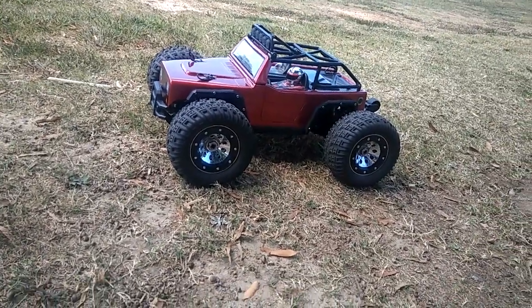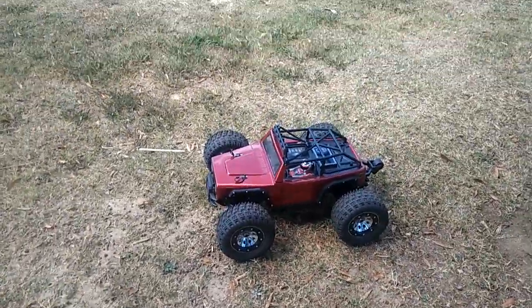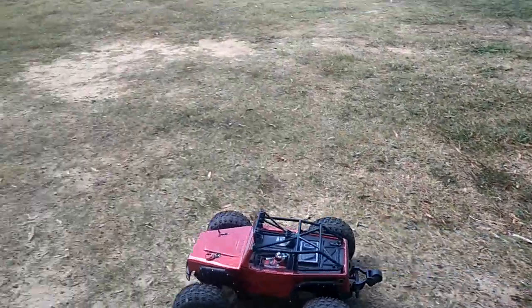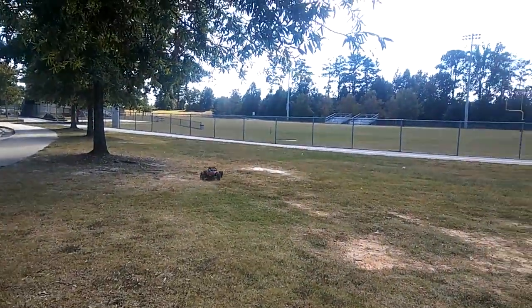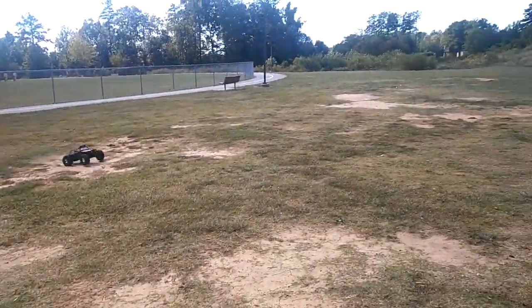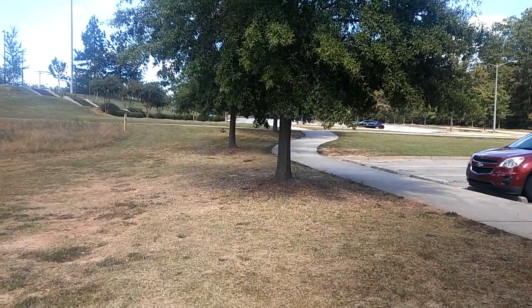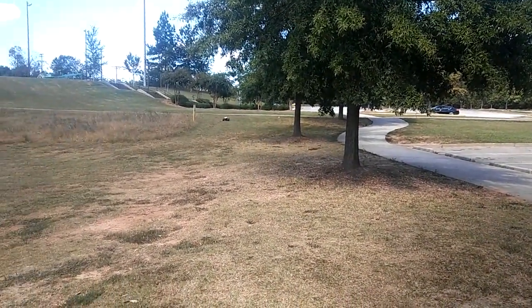Anyway, I'm gonna run this sucker out here — I haven't run this in a minute, so I figured I'd go ahead and run it and get some video of it. I am running this on 4S. Check this out — this sucker is faster than my X-Max! I forgot how fast this thing actually is.